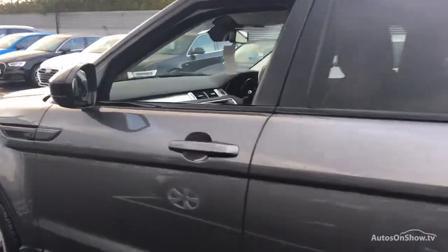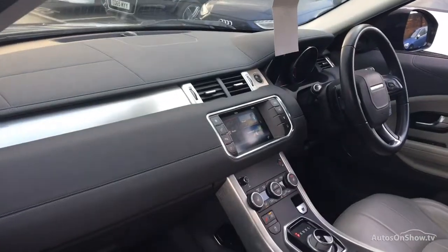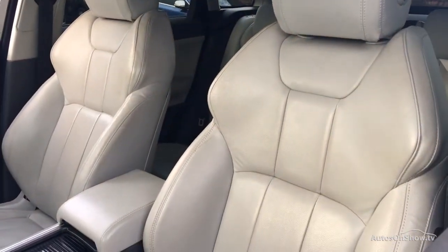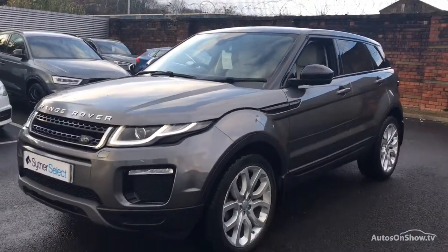Additionally, during this essential preparation stage, Sytner undertake any routine service or maintenance work required ahead of the following 10,000 miles or 12-month period, before a minimum of 12 months' warranty including roadside assistance is provided.